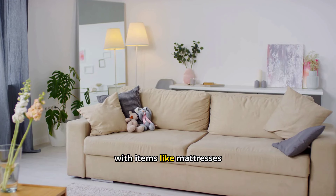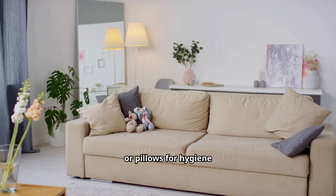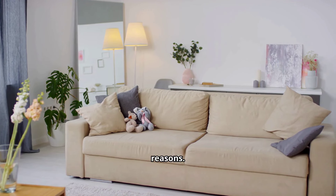Buying secondhand has become a smart and practical way to save money while also making eco-friendly choices. Instead of always purchasing brand new, more people are turning to thrift stores, online marketplaces, and garage sales to find gently used items at a fraction of the cost. By choosing secondhand, you not only save money, but also reduce landfill waste and support local communities. You might even come across unique or vintage pieces that can't be found anywhere else.